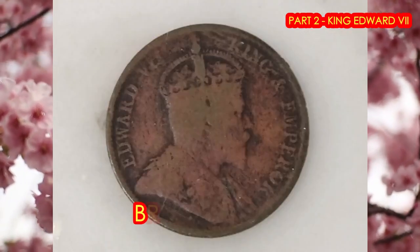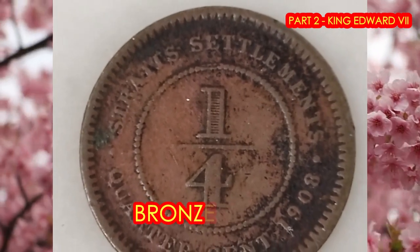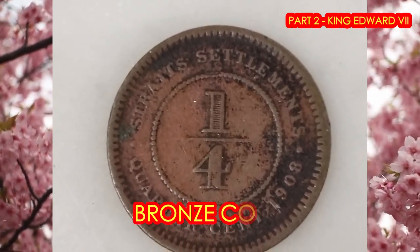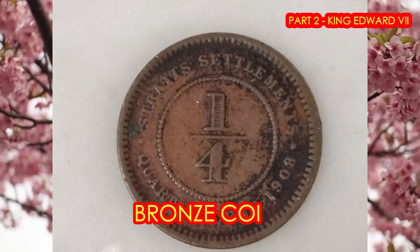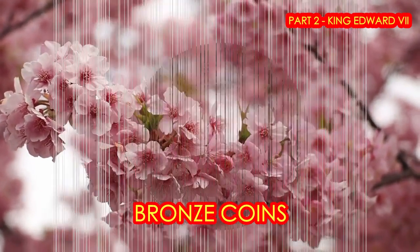Coming up first is the quarter-cent coin. It's made out of bronze, and the weight is about 2.33 grams. The key date for you to collect is the 1904 coin, which is a smooth-edged proof coin.